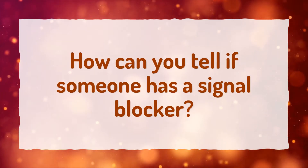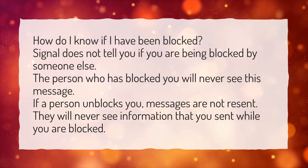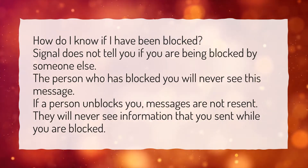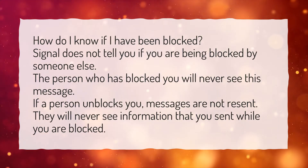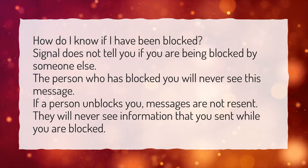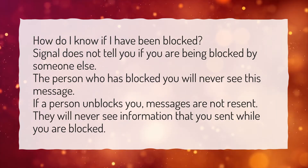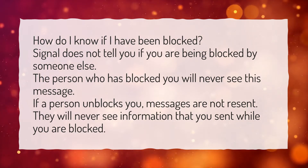How can you tell if someone has a signal blocker? How do I know if I have been blocked? Signal does not tell you if you are being blocked by someone else. The person who has blocked you will never see this message. If a person unblocks you, messages are not resent. They will never see information that you sent while you were blocked.